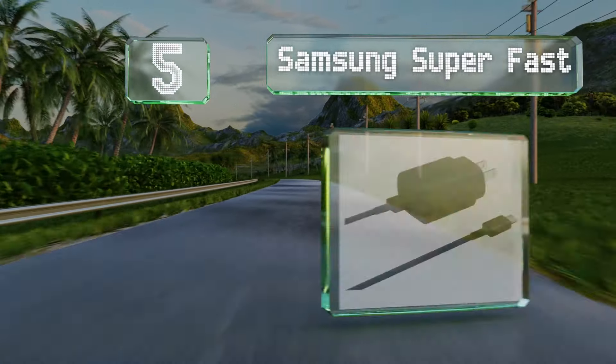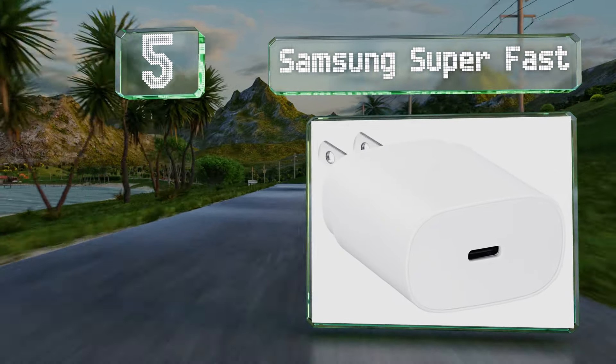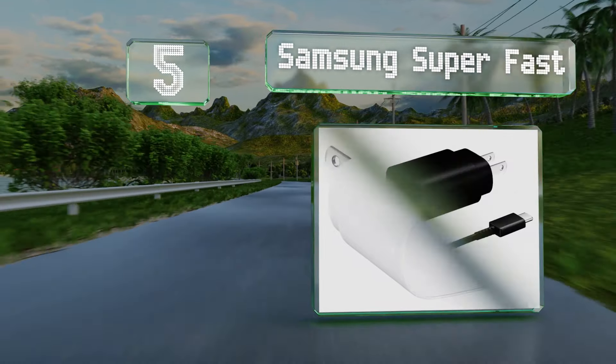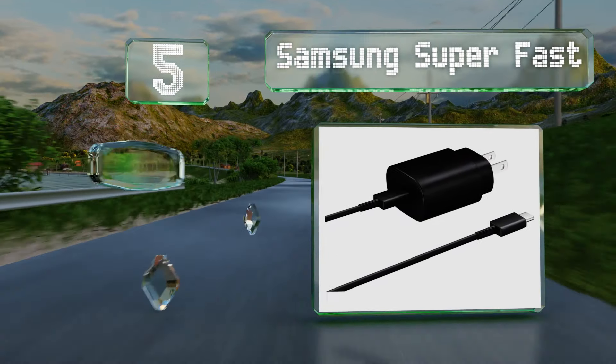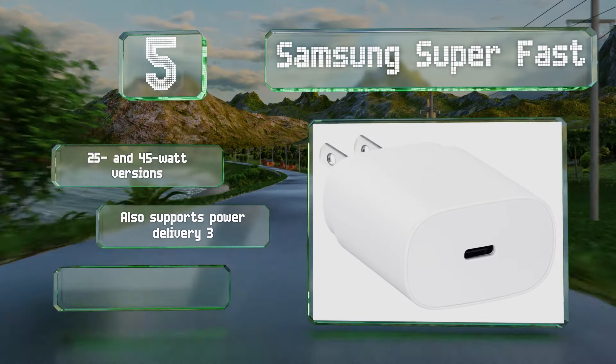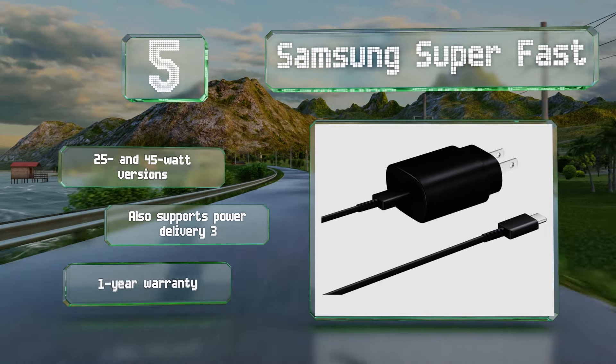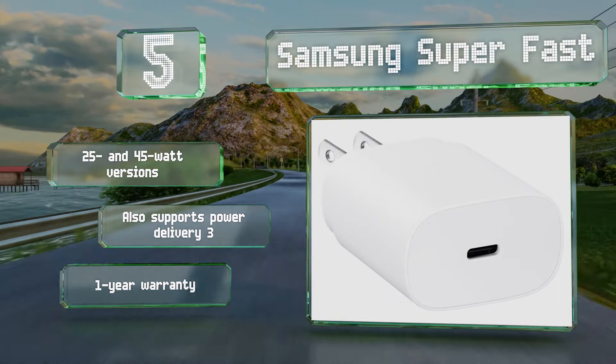Halfway up our list at number 5, the Samsung Superfast is recommended for owners of the company's popular modern handsets. The faster model is one of the very few on the market able to accommodate the Note 10 Plus at its industry-leading charging speed. There are 25 and 45-watt versions, it also supports Power Delivery 3, and it's backed by a one-year warranty.